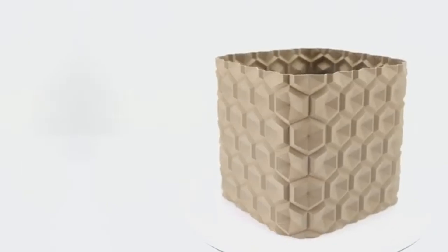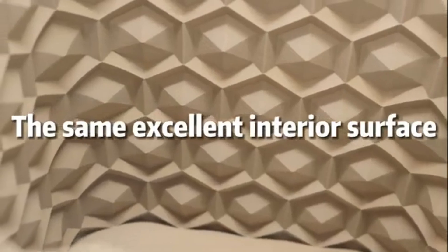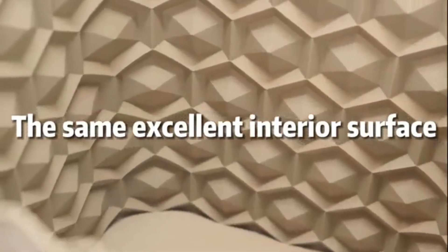Print quality is where the Kedai Max 3 truly shines. Our tests demonstrated its ability to produce detailed prints with smooth finishes and accurate color reproduction.